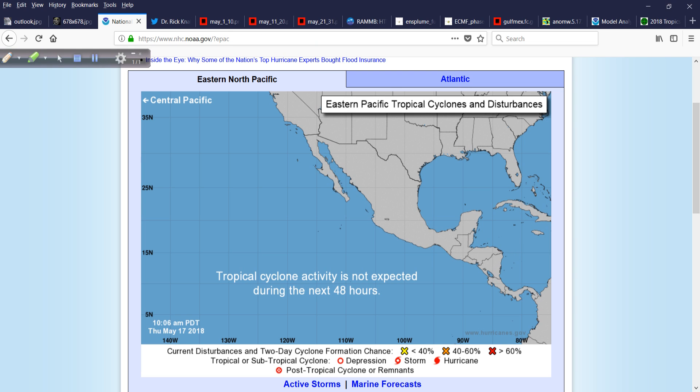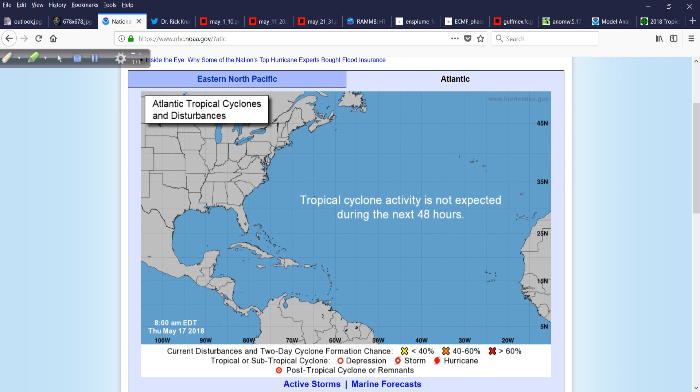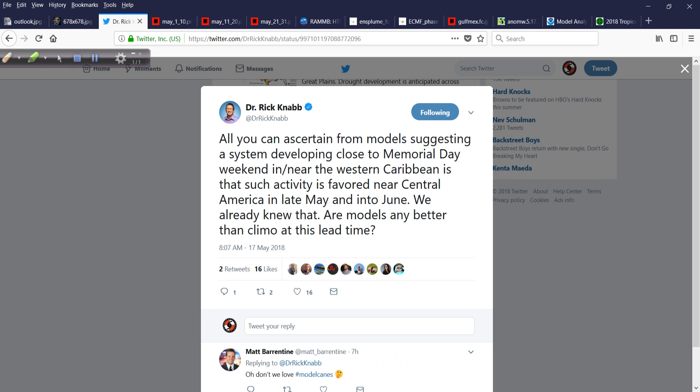Looking at the map here, nothing happening in the eastern North Pacific, and nothing happening in the Atlantic. But this might be changing. Let's get rid of some of these tabs, kind of thin out the herd up here at the top.